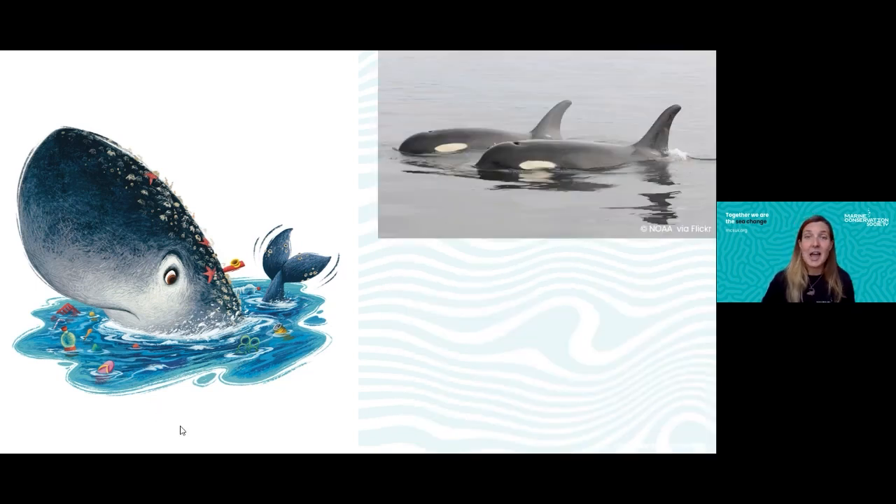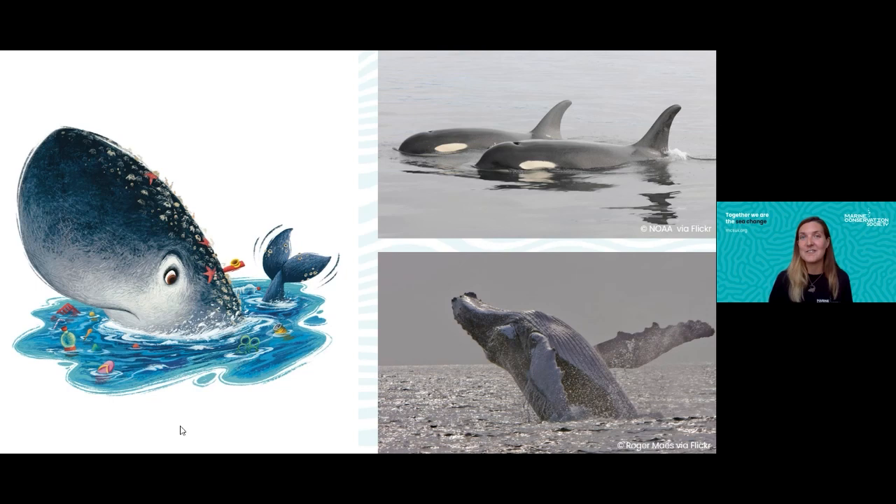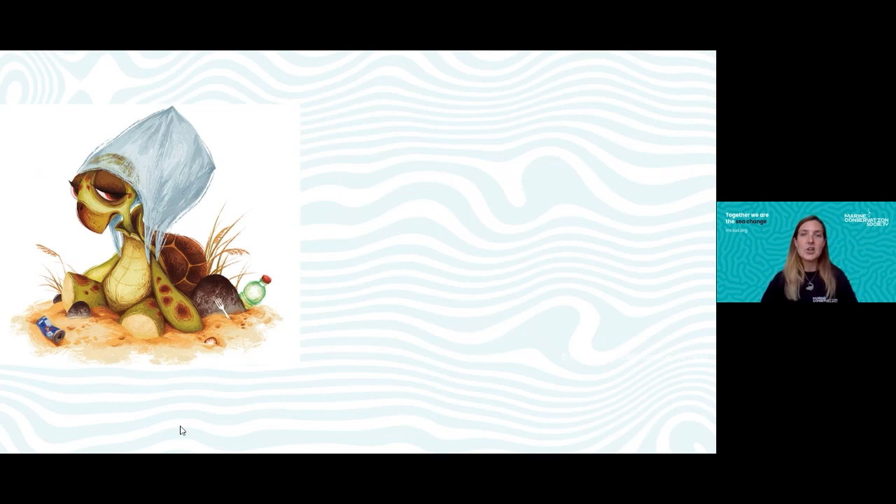We're really lucky in the UK because we do have whales in our waters. If you've ever been to Scotland, we have orca — also known as killer whales — particularly on the west coast. We also have humpback whales that occasionally visit the UK, stopping to feed on their journey further north, and very occasionally we even have sperm whales.